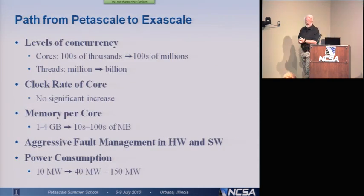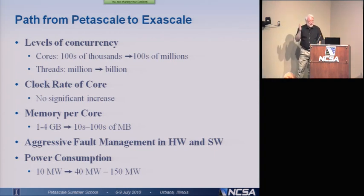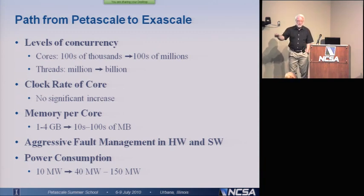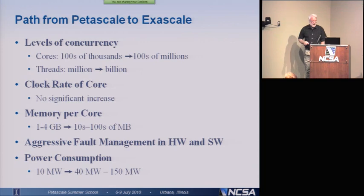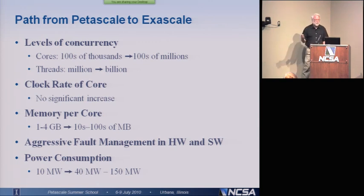So what's this path from petascale to exascale look like? The number of cores: we're going to go from hundreds of thousands of cores on Blue Waters to, if we're going to the exascale, hundreds of millions of cores. So it's not just the 1.6 million in Sequoia — if we're going to really achieve exascale, we're talking about hundreds of millions of cores. The number of threads on Blue Waters is about a million, since we have 300,000 cores each supporting four threads. We're going to have to have about a billion threads if we're going to really achieve the exascale.